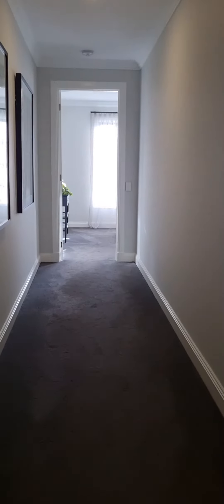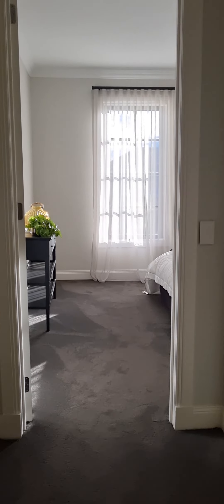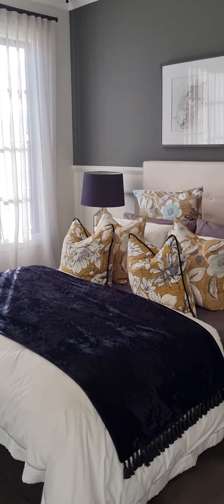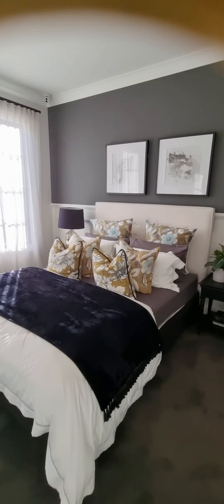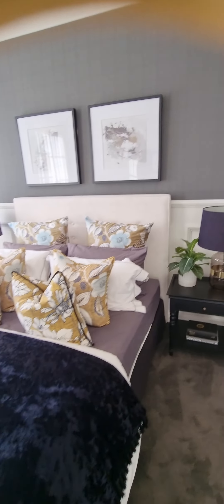Let's go to the other room. Wow — look at that!